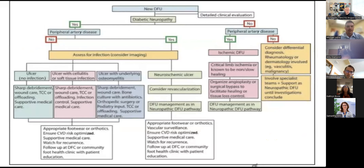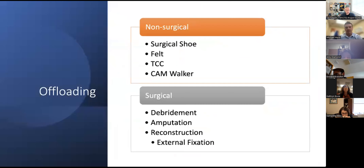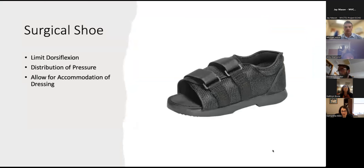Our goal is ulcer-free days — diminishing time with an open ulceration, which puts patients at risk of infection. We want a stable plantigrade foot that can be used for ambulation. If a patient has a rocker bottom deformity or high pressure areas, that's not truly plantigrade and not stable for ambulation. Our ultimate goal is for them to ambulate in some form of therapeutic shoe gear. I focused this presentation on offloading methods: non-surgical and surgical approaches to managing wounds, particularly non-infected, non-ischemic ulcerations commonly seen in the rural clinical setting.